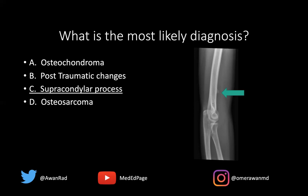This is not post-traumatic changes, because no history of trauma has been given. Also, this is in a very characteristic location along the distal aspect of the medial humeral diaphysis.